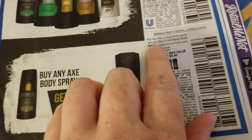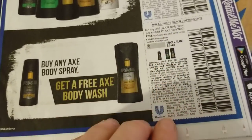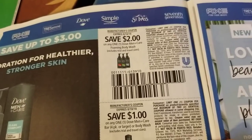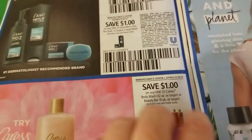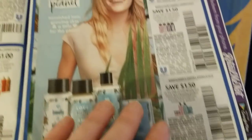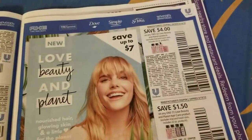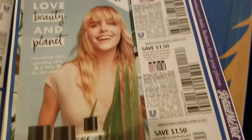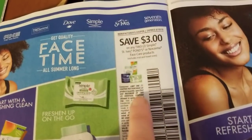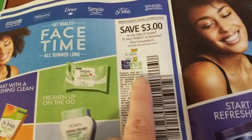There's an Axe coupon — buy a body spray, get a body wash free up to $6.49. Axe spray deodorant, Axe hair care, Dove Men's foaming body wash and the regular men's body wash, Caress body wash or bar soaps, and Love Beauty and Planet — it says it's new but Rite Aid has already clearanced them out. There might still be Ibotta rebates for that at Walmart. Three dollars on two Simple, St. Ives, Pond's, or Noxzema face care, and Country Crock products.